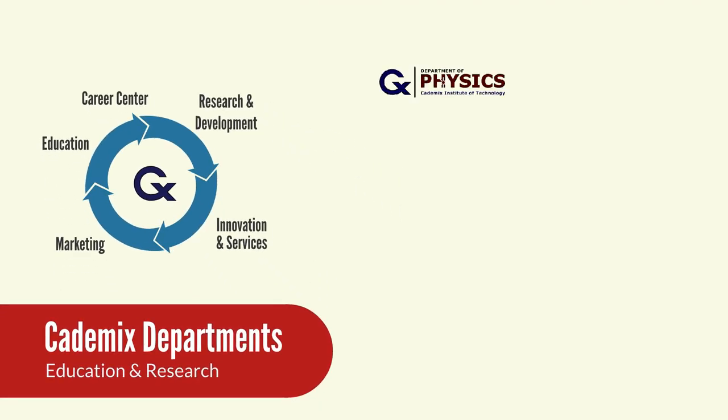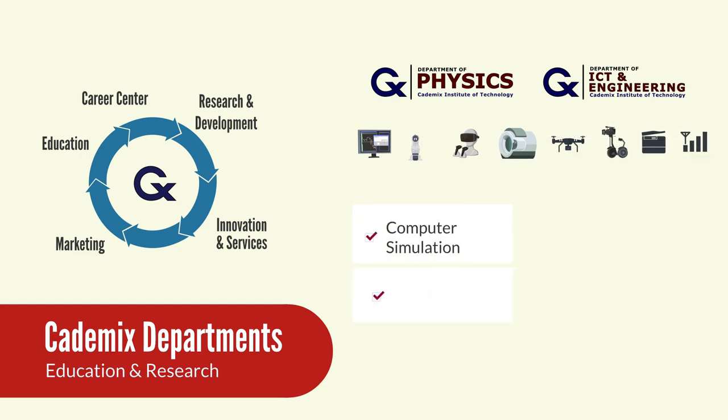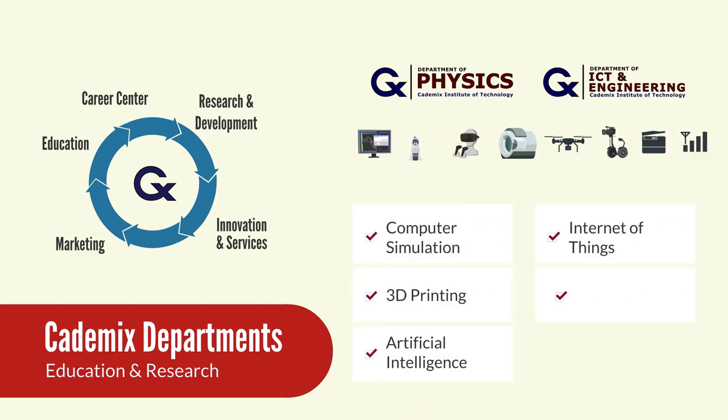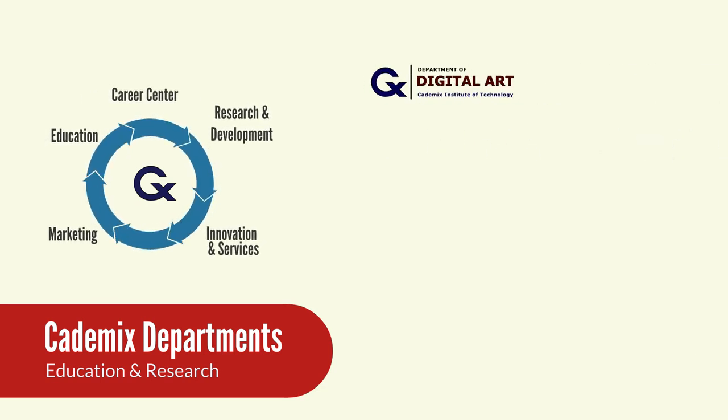The departments of physics, ICT, and engineering provide expertise in high-tech fields, including computer simulation, 3D printing, AI, IoT, machine learning, and Industry 4.0. The department of digital art covers topics related to computer-aided design.